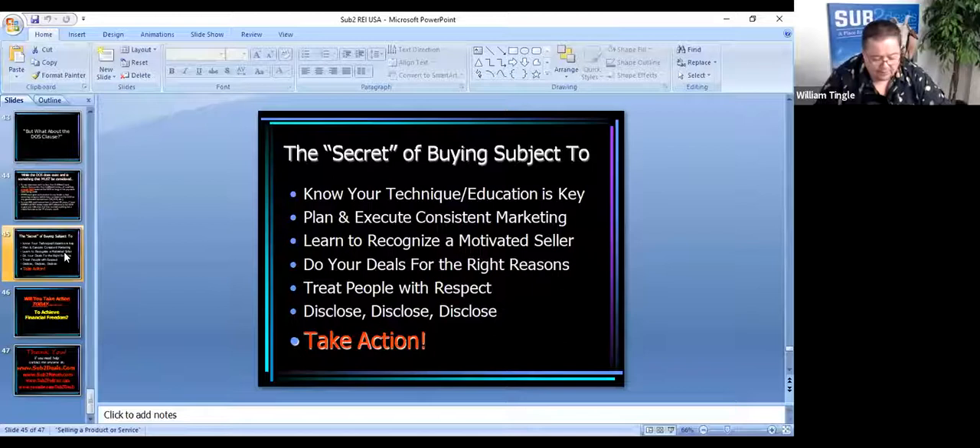Disclose, disclose, disclose. You're taking over the payments — you're not going to pay off the loan today. Yes, the loan will still stay in their name. Yes, it can impact their credit and other things in the future. It's important that they know what they're getting into. They're going to be sort of in business with you for however long it takes you to get that property sold. Make sure you're honest with them up front.